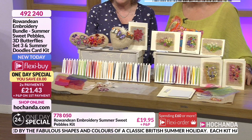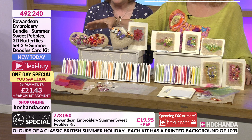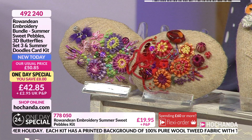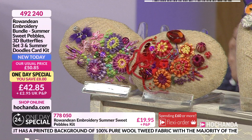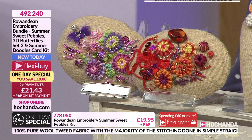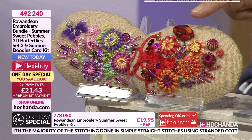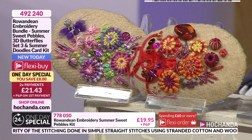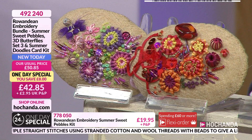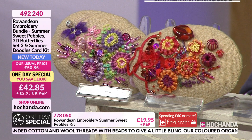We've got an eight pound saving, two flexi buys on this one at £21.43. Have a look at these Pebbles - you have got everything that you need. Am I seeing a little bit of tweed there? You've got our own Dean tweed that we have made for us. You have the backing to make it into a pebble, plus all the lovely ingredients to stitch the design - some fabulous beads, glass beads, Indian beads, some seed beads, some bugles.